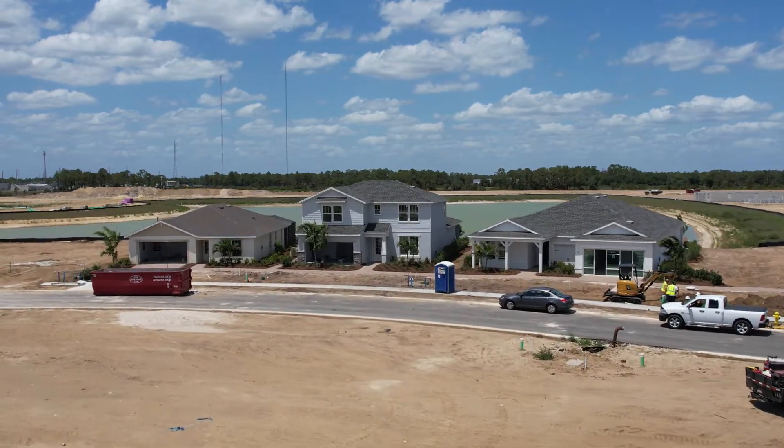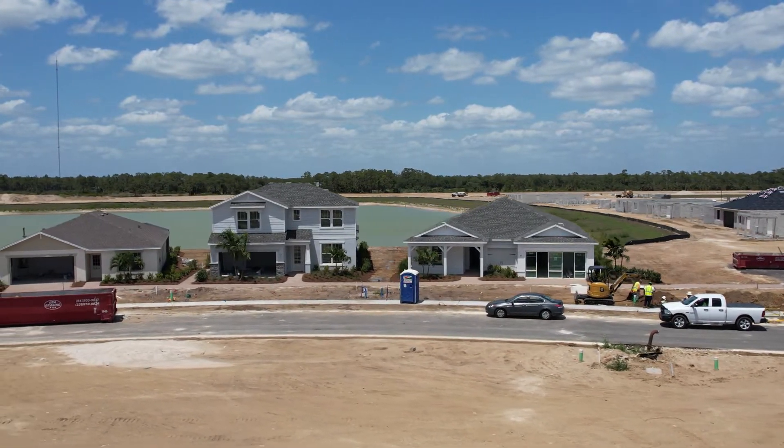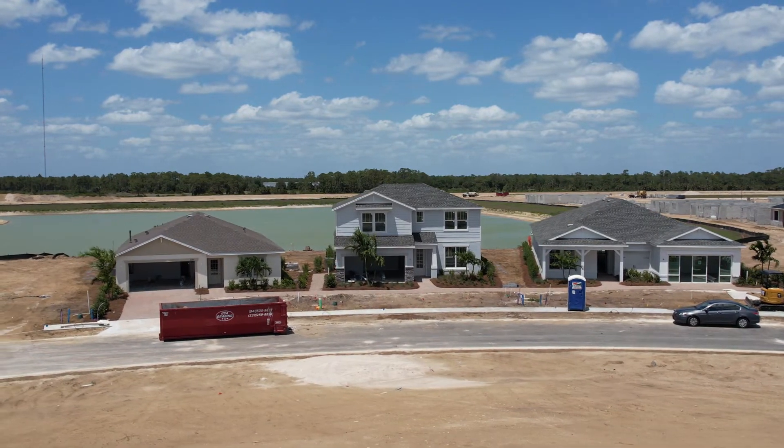Always remember that there are always three prices: you have the lot price, the floor plan price, and then your upgrade price. Contact me for more information about Pulte.